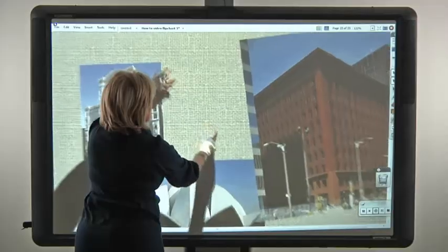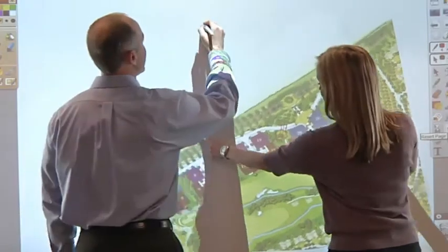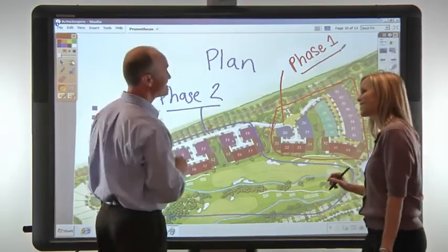Touch makes it easy to quickly move or manipulate objects with intuitive gestures similar to those used on tablet devices. Together, pen and touch allows users to focus on interacting with the content at hand, increasing engagement and collaboration.